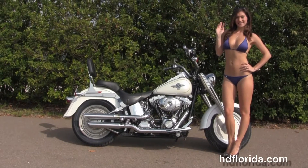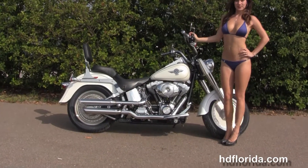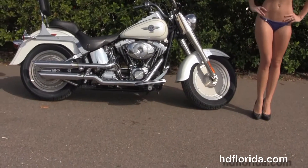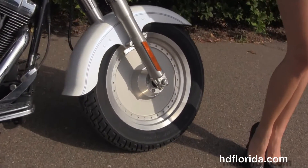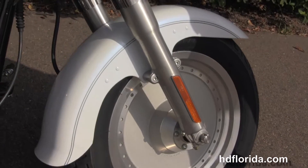It starts out front with a wide tire design, the solid disc wheels, move back to the full size rider floorboards, the counter balance 88 cubic inch engine with 5 speed transmission.